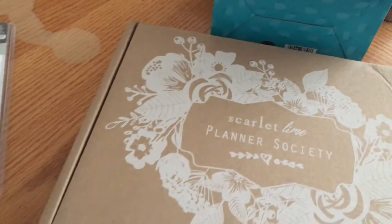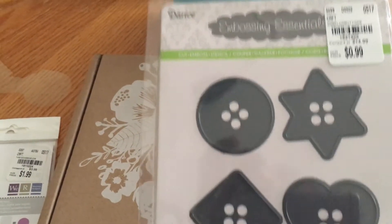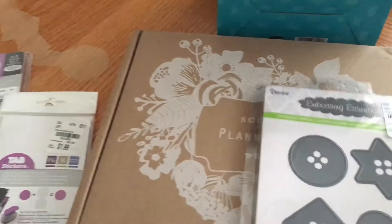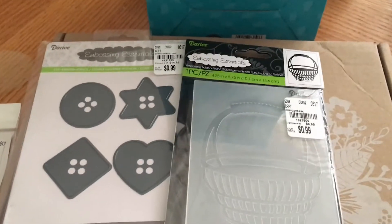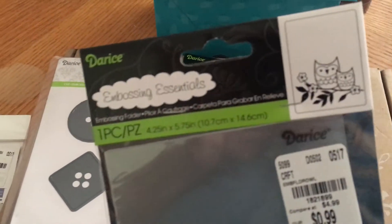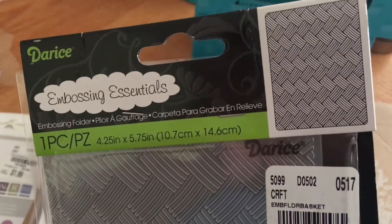They have new embossing folders and these are $0.99 each. The first one I got was this Darice one with these shapes — this is the only metal embossing folder I got; everything else is the hard plastic type. I got the basket one, the gifts one — and I may have the owl one; if I do I'll just put that aside for a giveaway. I know I don't have this one — isn't that gorgeous? Look at that, it's beautiful.